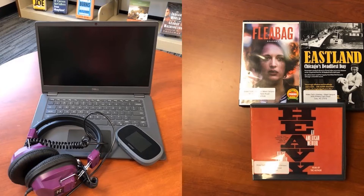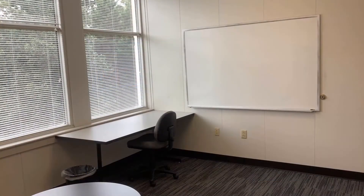We have materials available to check out, and we have two group study rooms, each with a large monitor and a whiteboard.